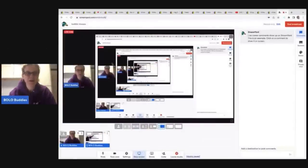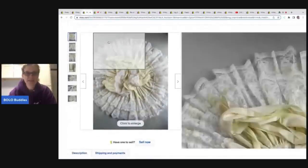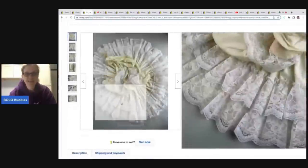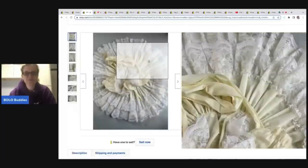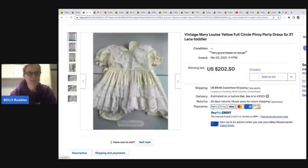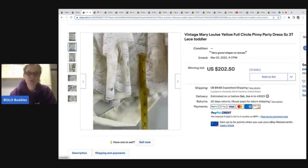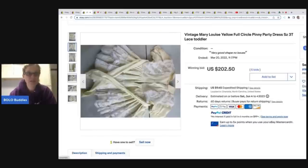Let me get my screen share up. The first thing I want you to notice is how this is laid out — it is in a full circle. If you find one of these dresses and it is a full circle dress like this, this should be your main photo in my opinion. It looks so much more fancy this way. You also want to include 'full circle' in your title.